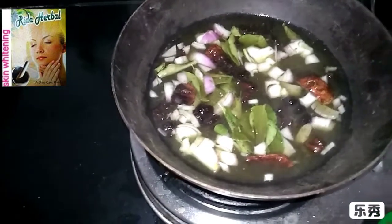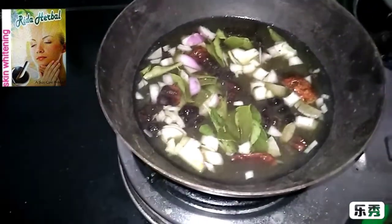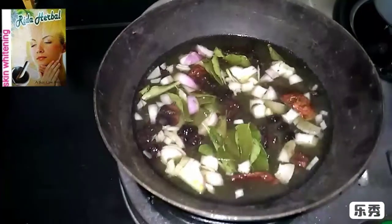In the morning, you will strain it. You can apply it to your hair. For a month, you will get better results.